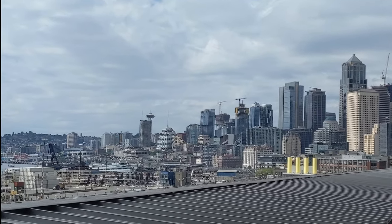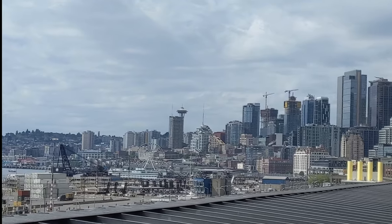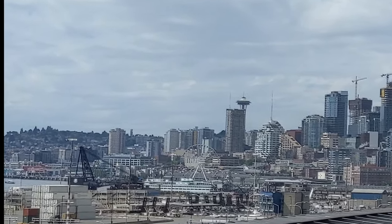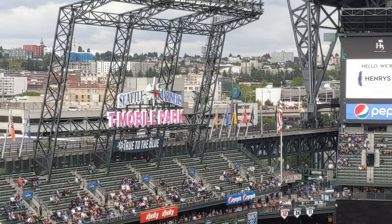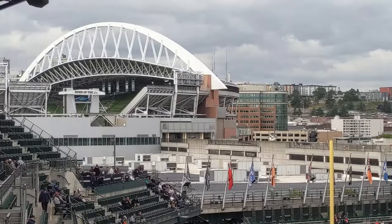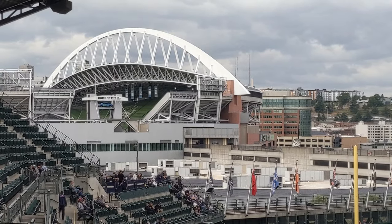Up on the top deck we have a beautiful view of Seattle. I can see the Space Needle from here. I can see the Seattle Wheel in downtown. The Seattle Mariners are playing here in T-Mobile Park, and right next door is CenturyLink Field, home of the Seattle Seahawks.